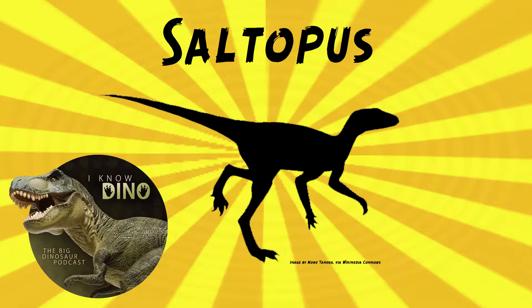Not everyone agreed that Saltopus was a good candidate for a dinosaur common ancestor. It lived around the same time, but it's not the best fossil to work with. There's another genus, Agnosphitys, found in England, found to be a basal member of Silesauridae, and together with Saltopus, that helps show that dinosaurs and Silesaurids may have originated in Laurasia.